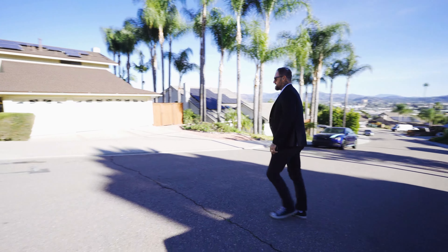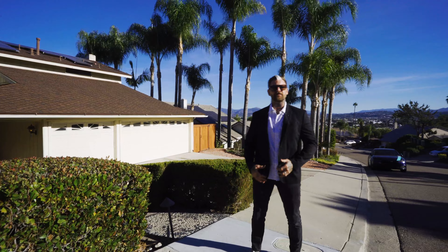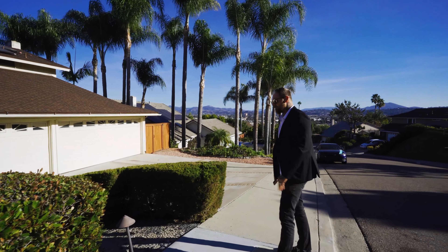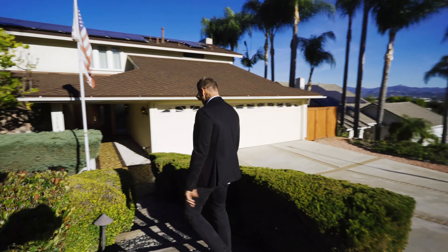We just pulled up to my newest listing at 1568 Honey Hill Terrace in Fletcher Hills. Fletcher Hills is one of the most desired neighborhoods in East San Diego because of its views and the nostalgia of the home. Let me give you guys a quick tour inside, show you some of my favorite things about this home and its potential to grow as a future investment and to make some real money.